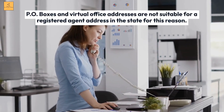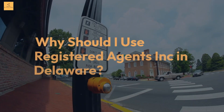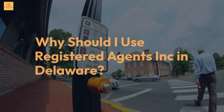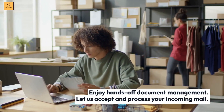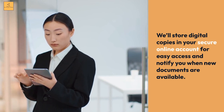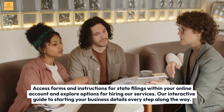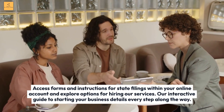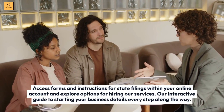Why should I use Registered Agents Inc. in Delaware? Convenience: Enjoy hands-off document management — let them accept and process your incoming mail. They'll store digital copies in your secure online account for easy access and notify you when new documents are available. Resources: Access forms and instructions for state filings within your online account. Their interactive guide to starting your business details every step along the way.